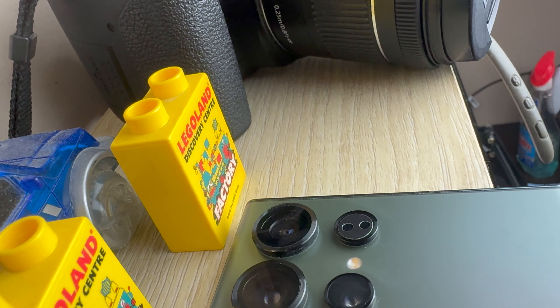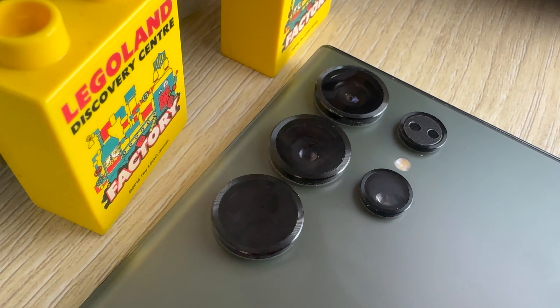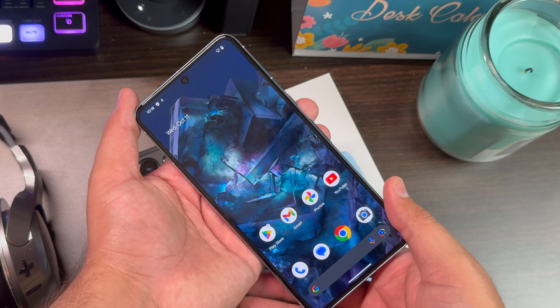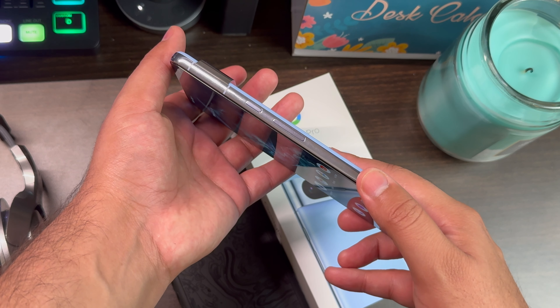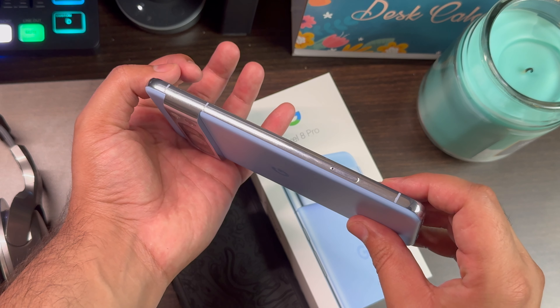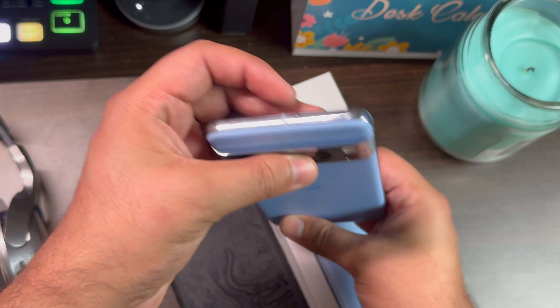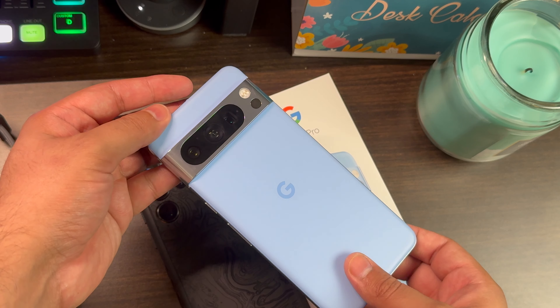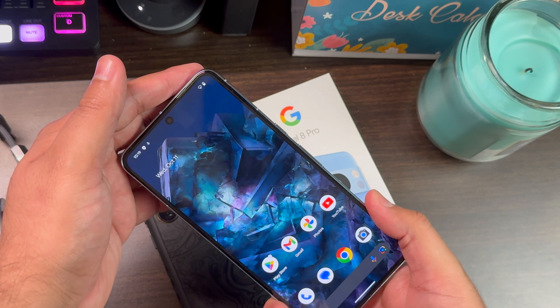This does not mean that the Google Pixel 8 Pro looks ugly. I think the smartphone looks better than the Samsung Galaxy S23 Ultra, especially the color choice is better with the Bay Blue color, and I even like the Porcelain color this year. The Google Pixel 8 Pro is now more rounded from all the edges and also has a matte finish just like the Samsung Galaxy S23 Ultra. But the winner here is the Samsung Galaxy S23 Ultra and not the Pixel 8 Pro.